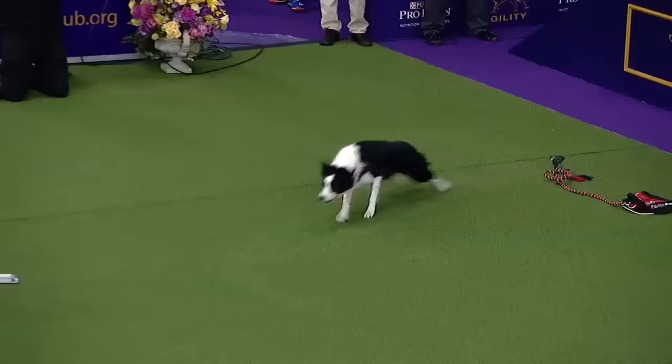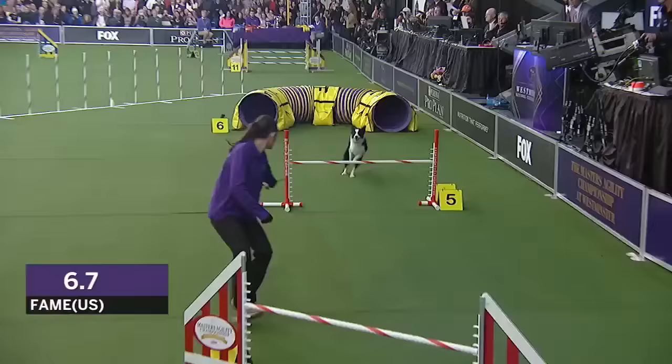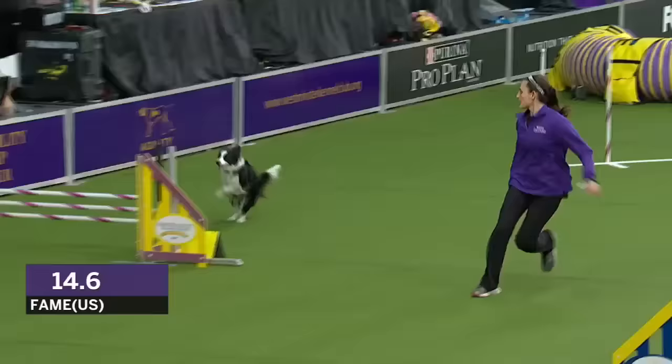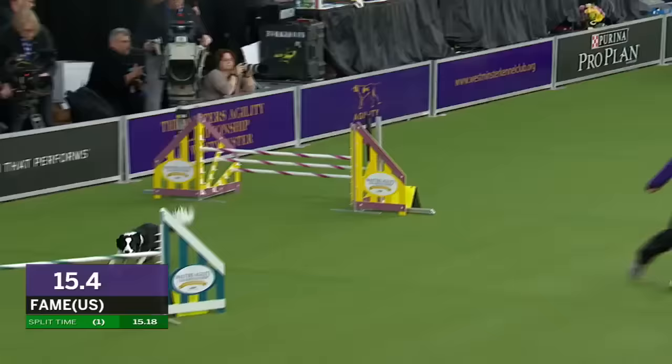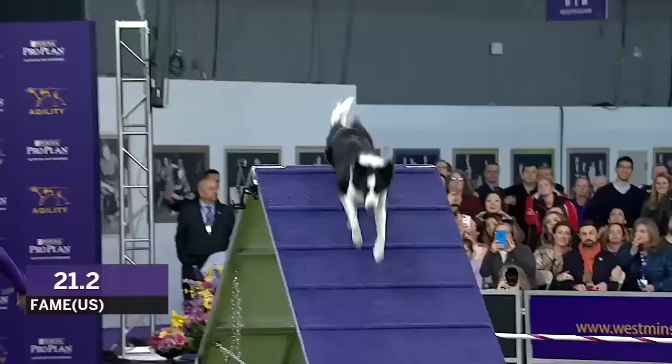Off we go. Here we go. Nice and go! You can hear the oozing excitement here in the crowd. There's that reverse spin there again. Nice entrance. Look at those weave poles. Kick her out, kick her out. Good. She's flying. Oh, a little wide, a little wide. Going to cost some time, but I don't think it's going to matter right now. Not the way this dog's going. That was super nice.